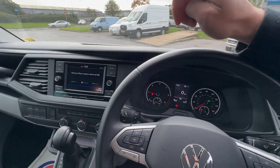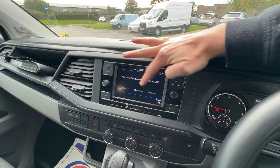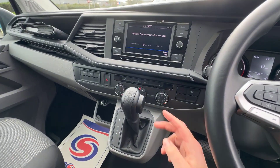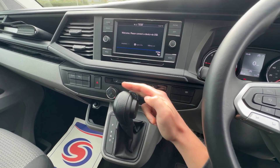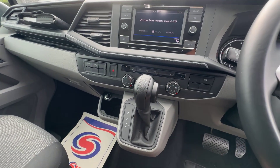Up on top, there's a 12-volt socket. Into the centre, this fantastic screen gives you app connect, DAB radio, and you can connect your phone via Bluetooth as well. Another factory optional extra is that this one has got heated front seats — that doesn't come as standard on the Highline. So you've got heated front seats, air conditioning, and heated rear glass, all of which come as standard of course.